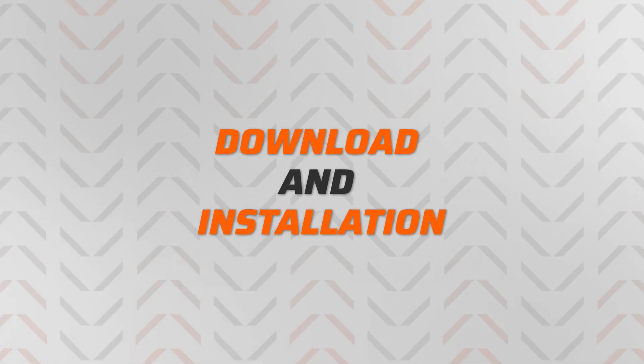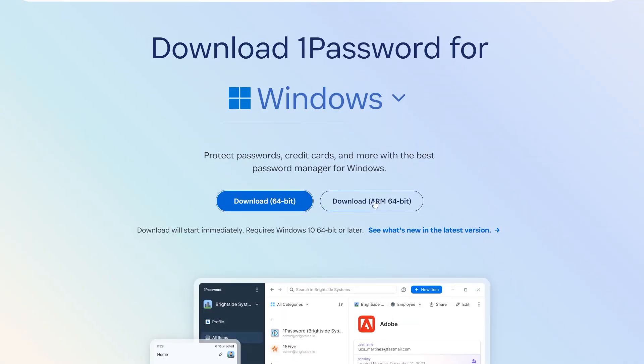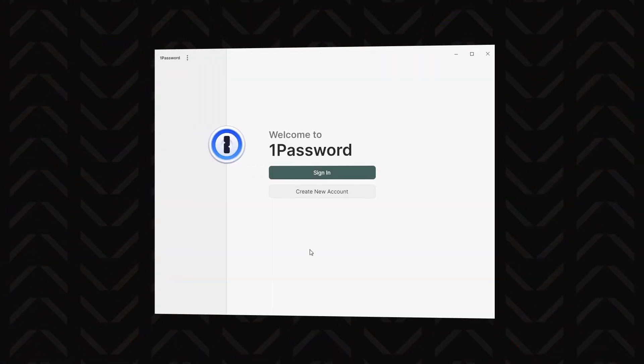The installation part of this 1Password tutorial is actually super simple. For Mac or mobile, you can just get it from the App Store. For Windows or Linux, the 1Password website has a download list under the resource tab. The installation itself is standard — just a bunch of agree and continue buttons, and you are all set.